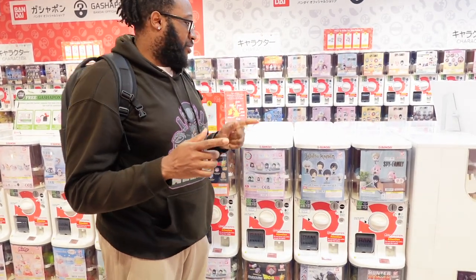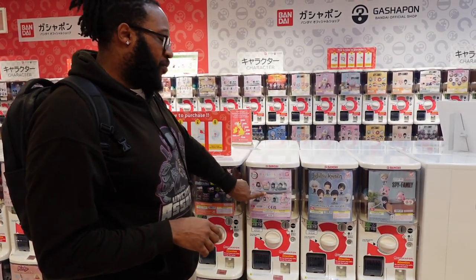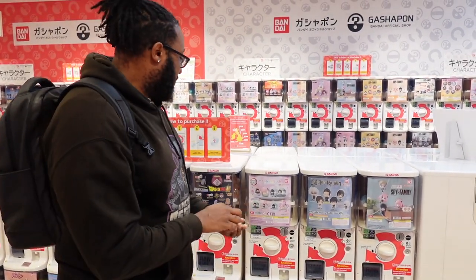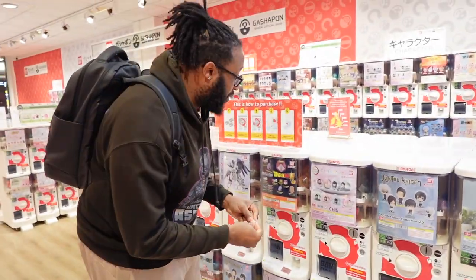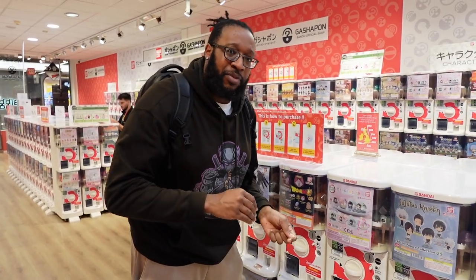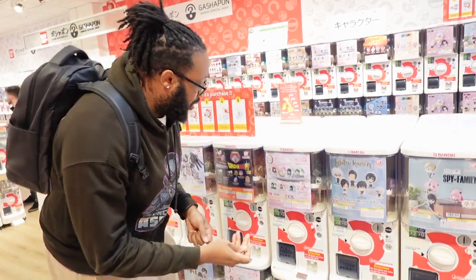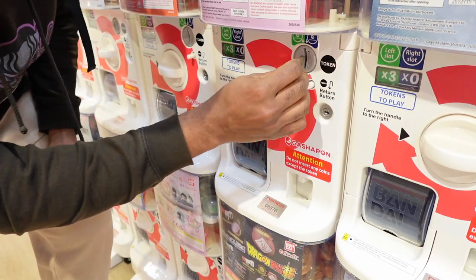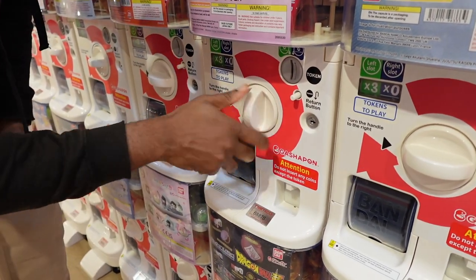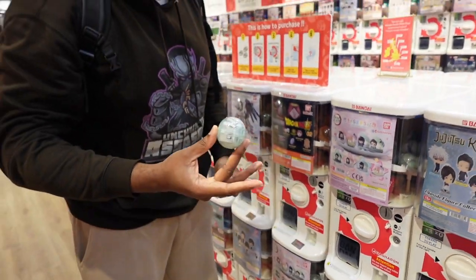Alright guys, let's get in. I just got my tokens, so I'm literally going to go get my Demon Slayer ones that I was talking about. I'm going to try these ones first and see which one I get. This one is three tokens. Some of them are three, some are two — just look at the one you want and buy the tokens you need. One, two, three — and one's out. Let's try and open these.